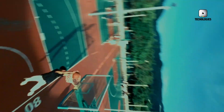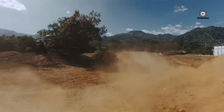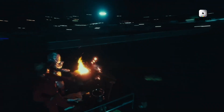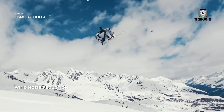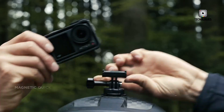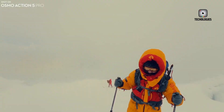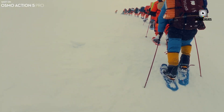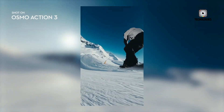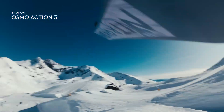Leaked images tied to these filings have offered a first look at what the Osmo Action 6 might bring in terms of design. At first glance, the camera appears to retain a compact and streamlined form factor, staying true to the portability and ruggedness that action camera enthusiasts have come to expect. DJI seems committed to keeping the dual-screen setup, with a larger display at the back for general use and a smaller front-facing screen intended primarily for vlogging and self-framing. This feature, which has become increasingly popular among vloggers and travel creators, makes shooting solo content much more convenient. Both screens are rumored to be touch-enabled, ensuring intuitive control whether you're adjusting settings on the fly or simply reviewing footage.